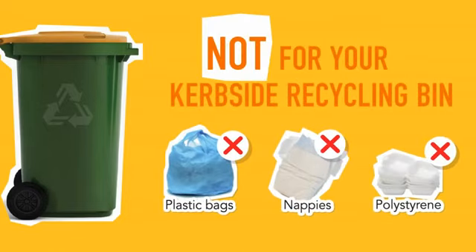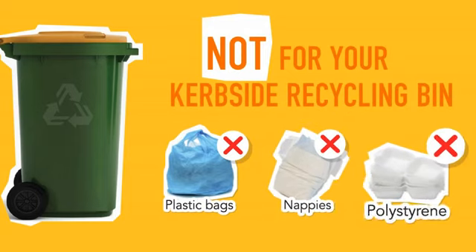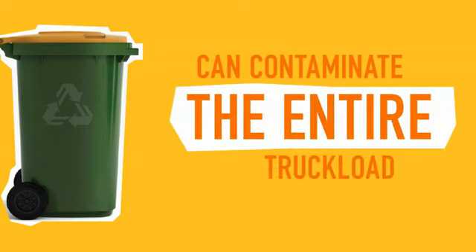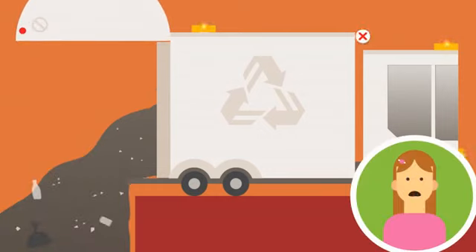But some items were just not made for your curbside recycling bin. Things like plastic bags, nappies, and polystyrene foam can contaminate the entire truckload of recyclables. This means the rest of the recycling ends up in landfill, undoing all your good work.